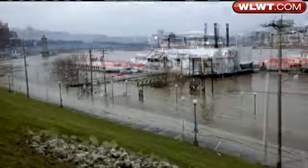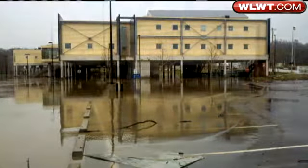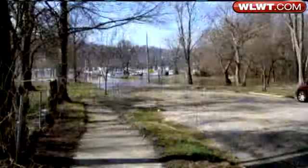Wednesday, high water covered the parking lot at Beebe River Boats, and now the water is low enough to open tomorrow. This is Riverview Academy before, and now ready for students to return.